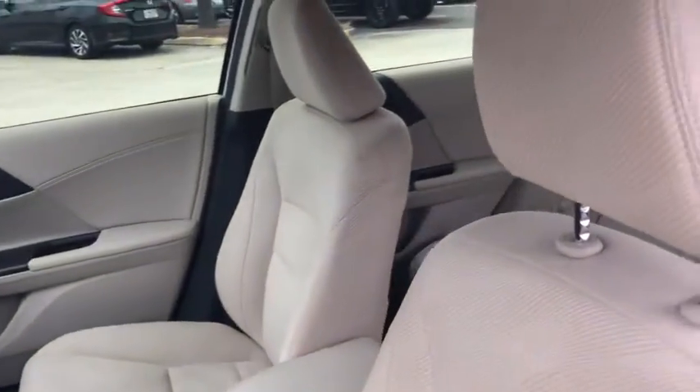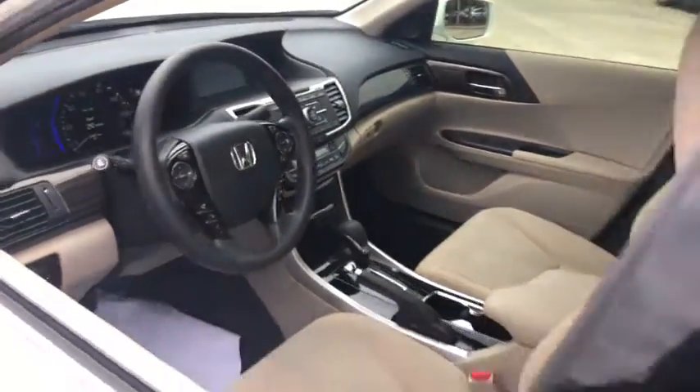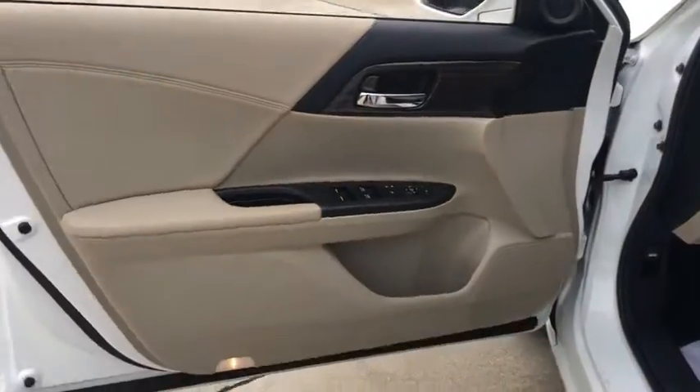Traction control, dual airbags, power steering, four-wheel disc brakes, trip computer, rear window defroster, CD player.